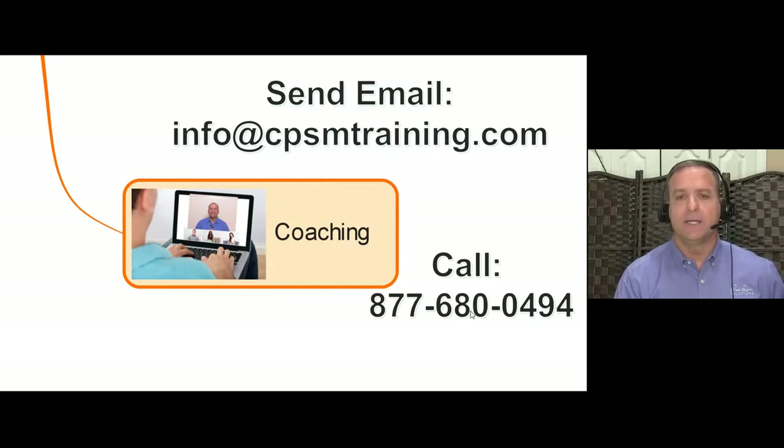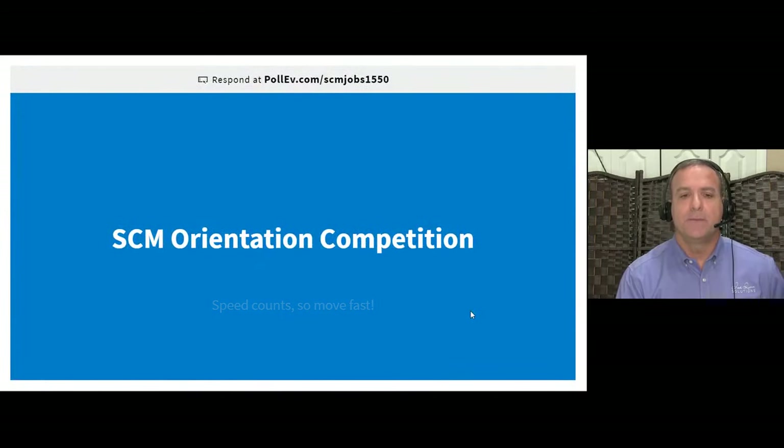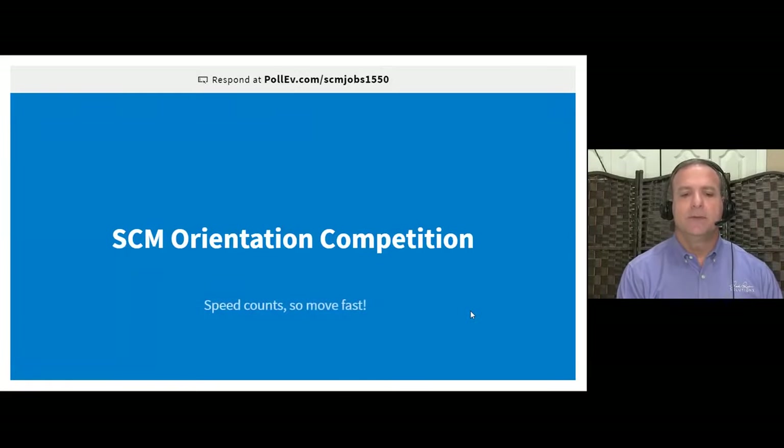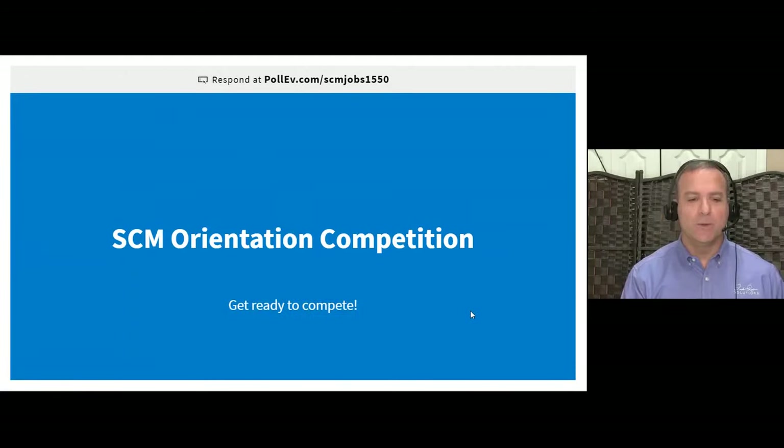Time for the competition! Make sure you have your Poll Everywhere browser open. Whoever wins gets a $10 Amazon gift card — send me your email and I'll shoot it over tonight or first thing in the morning. Let me check if there are any questions first. Doesn't look like anything there, so let's get right to it.